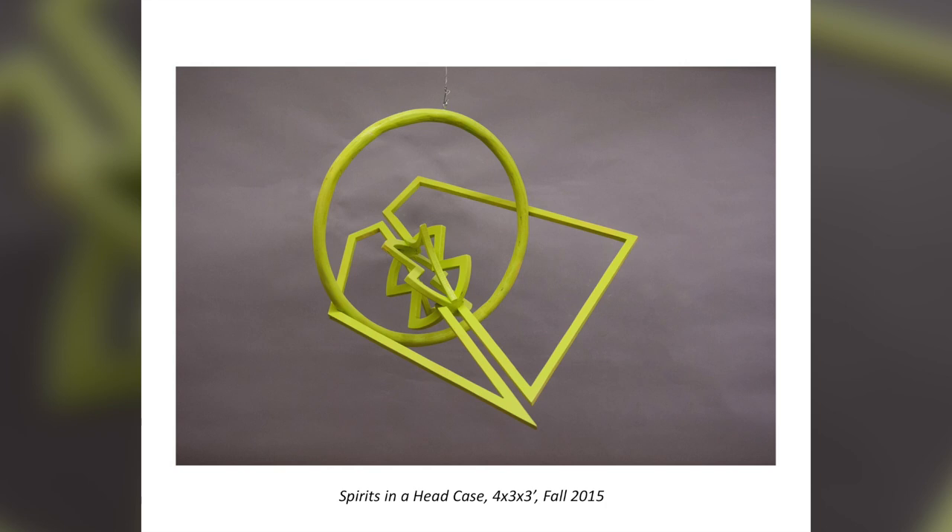I learned to decide what the piece needed and then make that happen regardless of how hard it was going to be. I basically needed a hula hoop of wood — I had to glue pieces of wood together, cut out the circle, then sand it down into a ring. It was incredibly time-consuming, but I learned not to let that stop me from doing what I felt I needed to do.